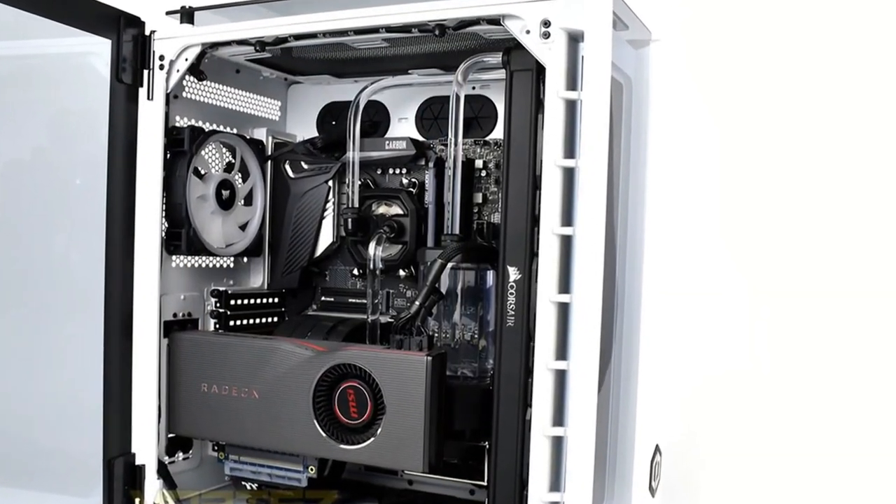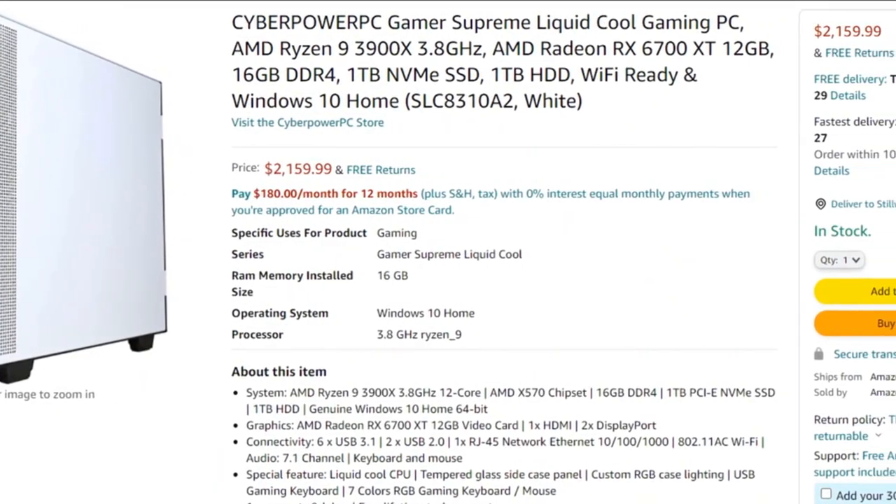Things to consider: the pre-built nature of the PC might limit future upgrade options for specific components.